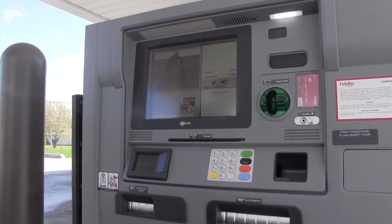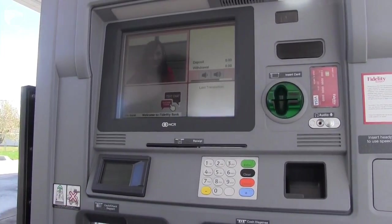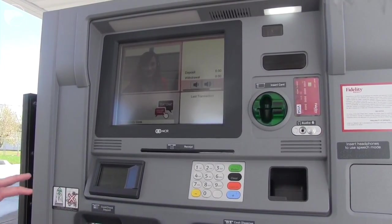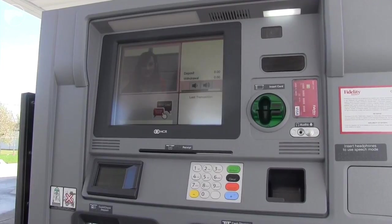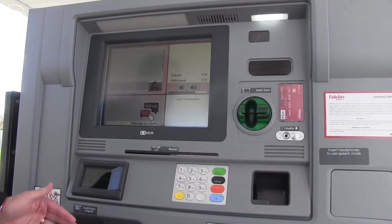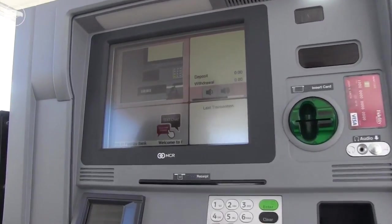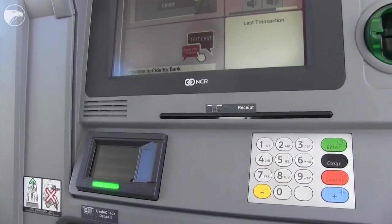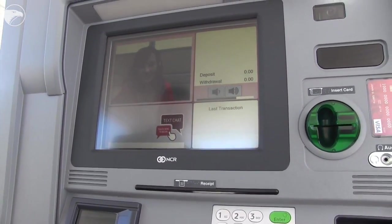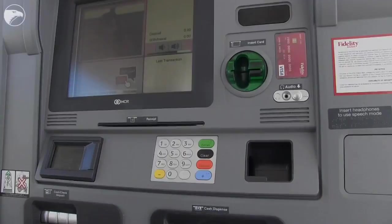Whatever type of transaction I want to do — whether it's a cash deposit, a check deposit, or whatnot — she would activate the various parts of the machine necessary for that transaction. The machine is very user-friendly; every different part of the machine, as it's needed or used in the transaction, lights up and flashes green so the customer knows which part to interact with. If I want to deposit cash, that door would open and flash green. If I'm going to get cash out, it opens as the cash pops out. It's a very user-friendly experience.